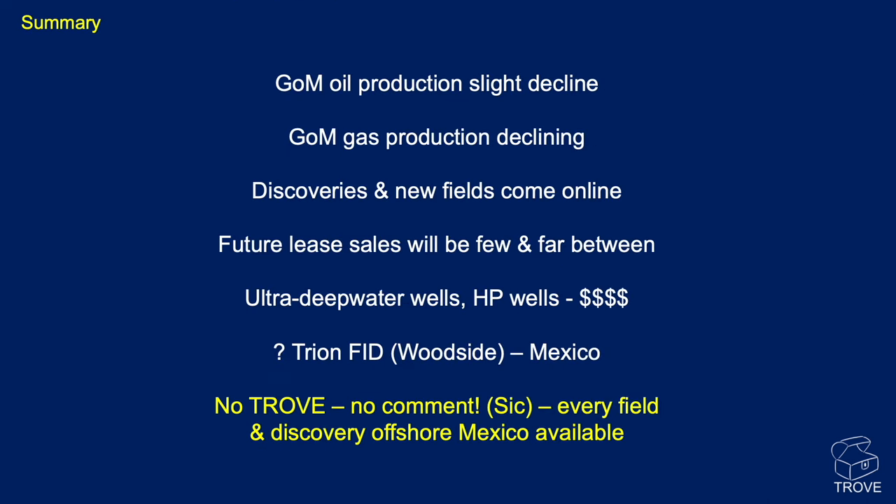In summary: the Gulf of Mexico overall is seeing a slight decline in oil production, while gas production is declining at a much higher rate. Discoveries and new fields continue coming online in 2022 and 2023. Future lease sales look to be fewer in frequency with longer gaps. Ultra-deep water wells are very high pressure and require new technology — these deep water rigs and drill ships are technological wonders but cost a lot of money to drill. The Trion FID in Mexican waters is also noted. Trove covers every field and discovery, including all of offshore Mexico — don't just understand half the basin.